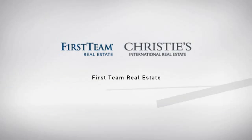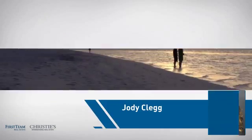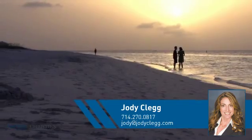At First Team Real Estate, our wide selection of listings helps you find a place you'll feel right at home in. This video is brought to you by your real estate agent, Jody.